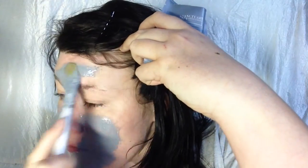Oh, it feels really nice. I have oily, congested skin, so I'm hoping this works well.